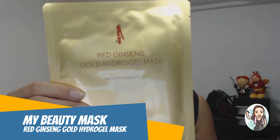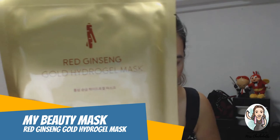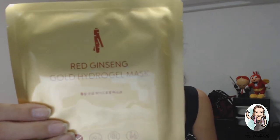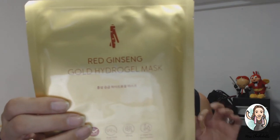We also have a mask — the My Beauty Red Ginseng Gold Hydro Gel Mask. Ginseng is 100% grown in Korea and is known for its high content of antioxidants, which help rejuvenate the skin. I love masks! I use them every day, alternating between wash-off masks, sheet masks, and clay masks. No matter how tired I am at the end of the day, I always use a mask.